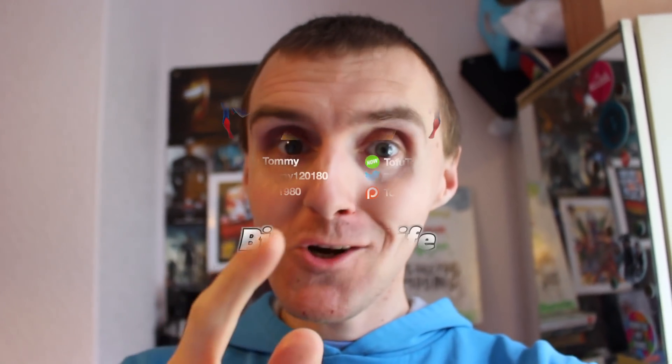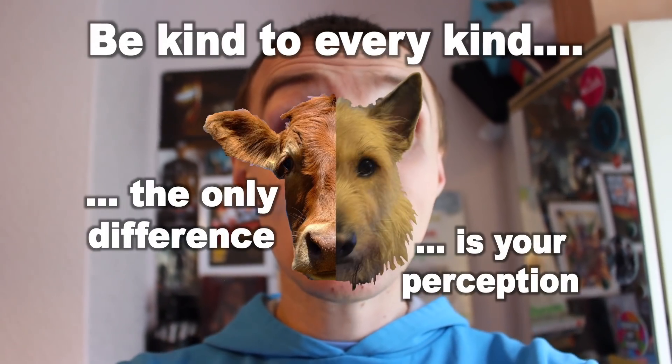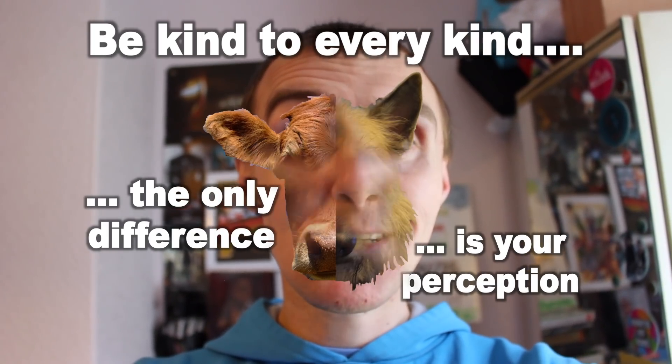I hope you liked this little unboxing. Let me know in the comments below which product you liked best, which one you'd like me to taste test on camera, and if you have a Vegan Kind subscription yourself, let me know what you thought of this month's box. Have a great day — binge on life, purge negativity, and starve guilty feelings. Be kind to every kind. The only difference is your perception. Tofu cubes!